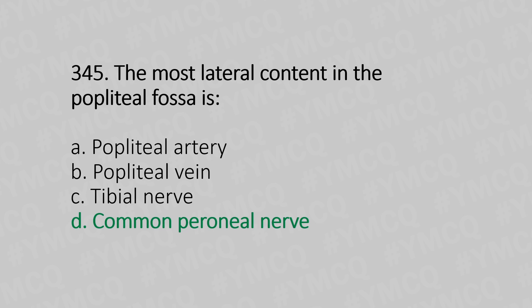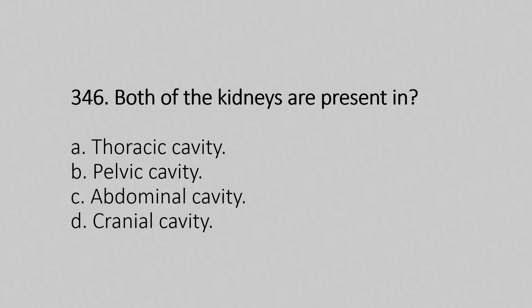Now let's move to question number 346. Both of the kidneys are present in — Option A: thoracic cavity. Option B: pelvic cavity. Option C: abdominal cavity. Option D: cranial cavity. And the answer is Option C, abdominal cavity.